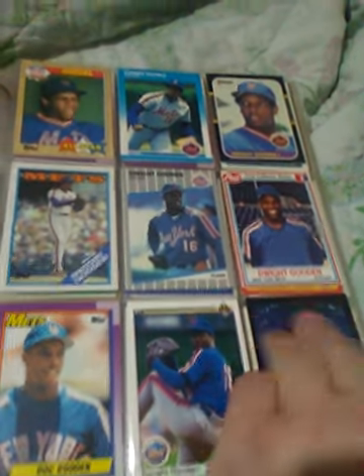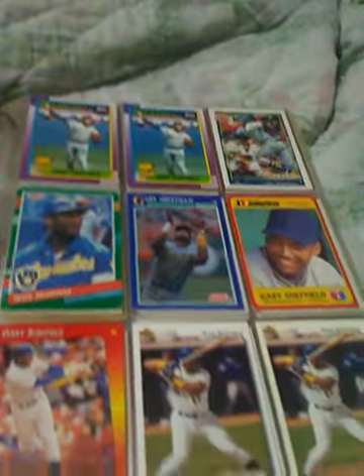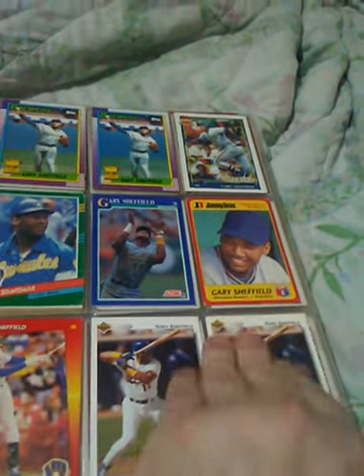Doc Gooden. Some more Doc Gooden. Some Sheffields. Of course, I have the entire 1990 set, so I have all the cards in that set. Some Sheffield rookie cards. Some more Sheffields.